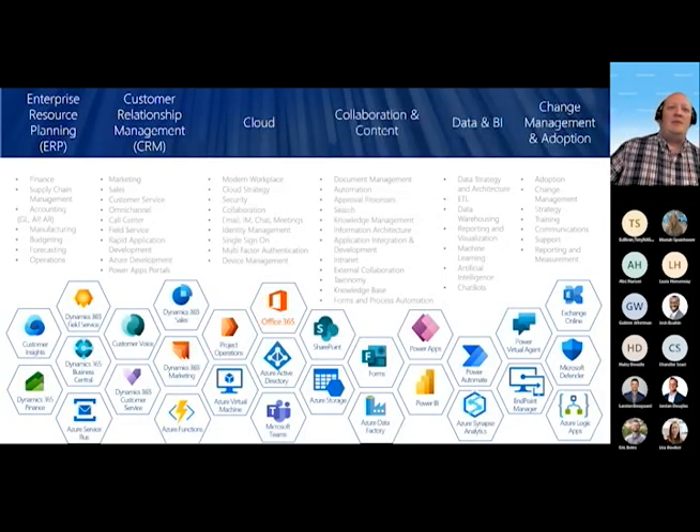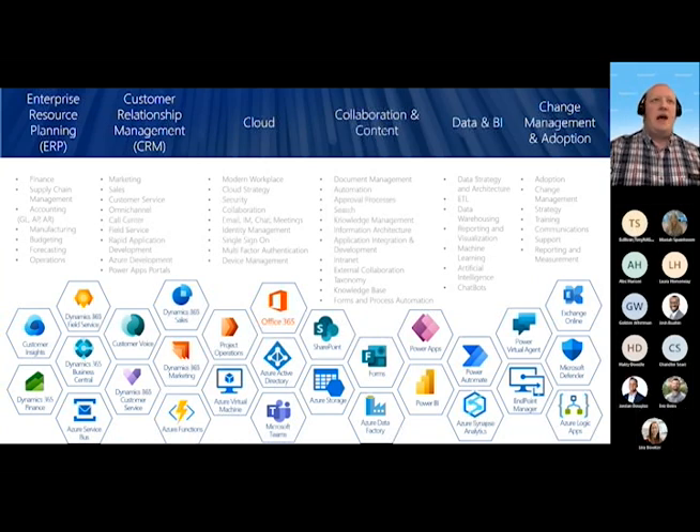While we're talking about Dynamics 365 today, we do cover a lot of different services across the Microsoft stack. We have six different practices: ERP (Enterprise Resource Planning/Accounting Systems), CRM, our Cloud Team which does Microsoft 365 and Azure, Collaboration and Content which works with SharePoint, Teams, and OneDrive, our Data and BI Team that does Power BI and AI/machine learning, and a change management adoption practice that helps customers adopt the software we implement.